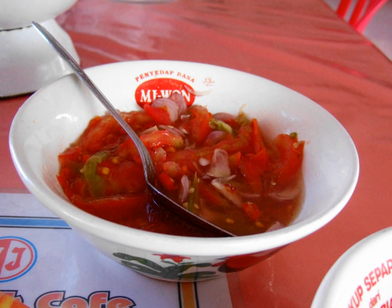Dabu Dabu is a type of hot and spicy condiment commonly found in Manado cuisine of North Sulawesi, Indonesia.